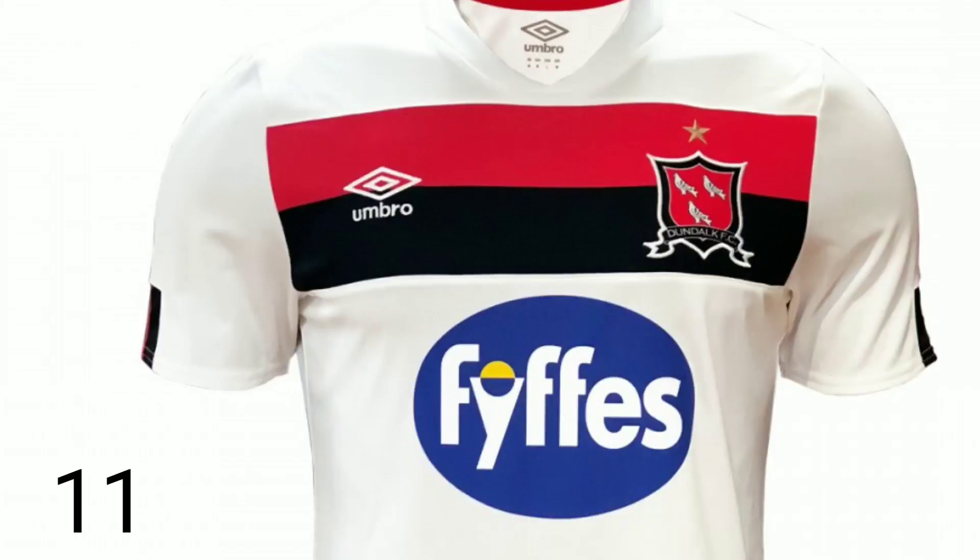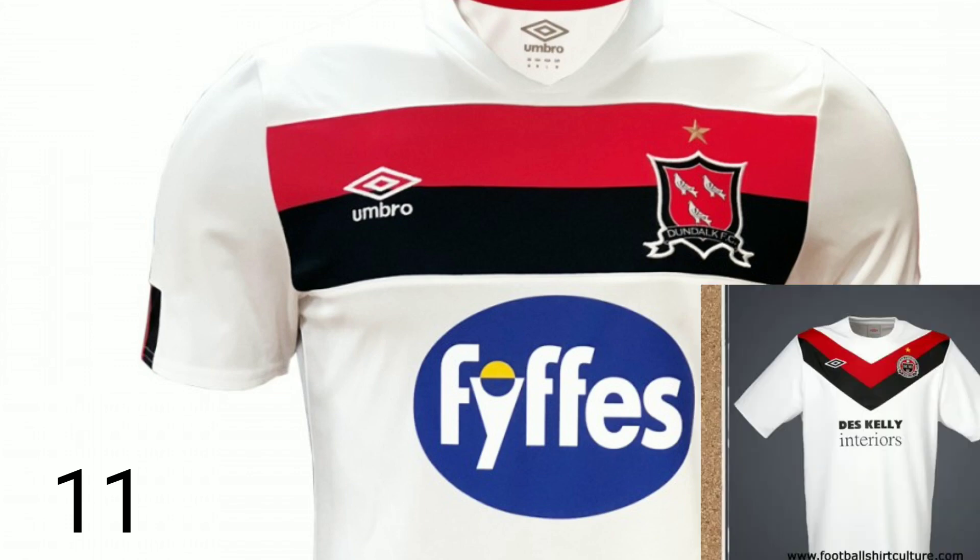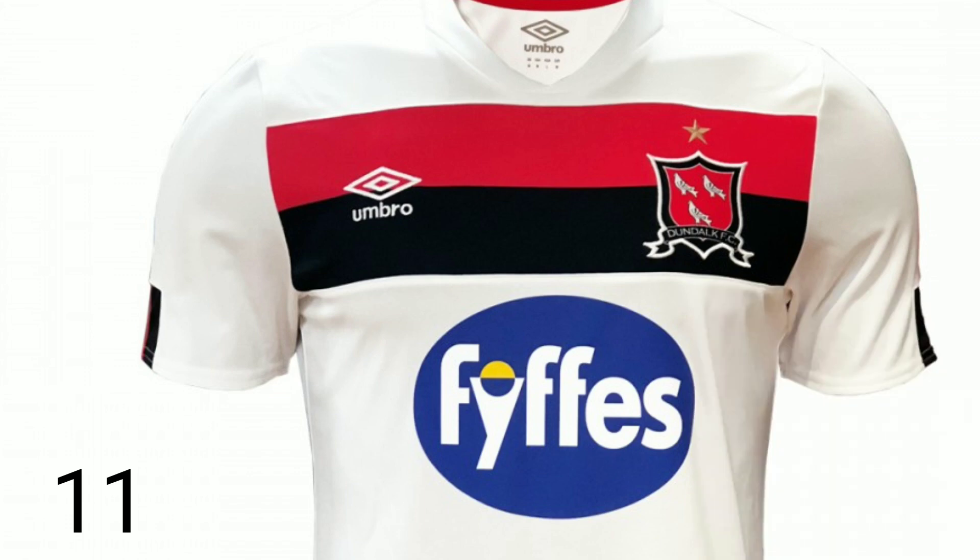Let's get into it. Number 11 and bottom of the pile is the Dundalk home kit. It might be the best team in the country, but they're getting ranked bottom of the kits for this season. As you can see on the screen, it looks like a t-shirt in my opinion. It also looks like a former Bohemians jersey as well.